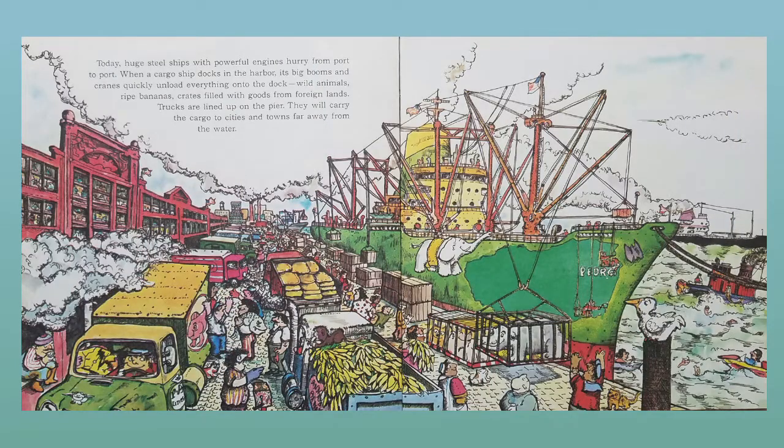Today, huge steel ships with powerful engines hurry from port to port. When a cargo ship docks in the harbor, its big booms and cranes quickly unload everything onto the dock: wild animals, ripe bananas, crates filled with goods from foreign lands. Trucks are lined up on the pier. They will carry the cargo to cities and towns far away from the water.